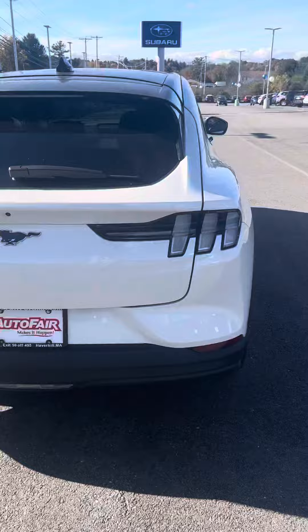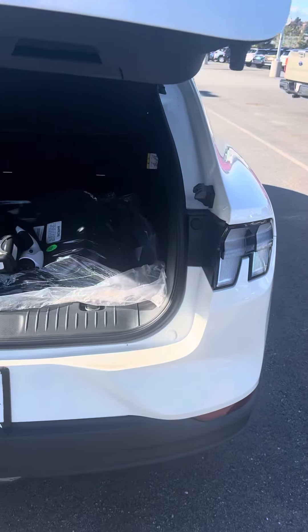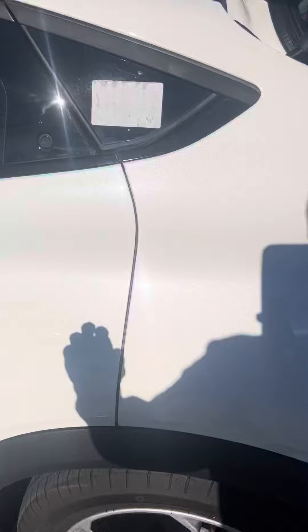It also has your interior protection cargo, so it'll have your all-weather mats and the cargo mat as well. You can see pretty good space in the back, and this one will have your backup sensors as well.